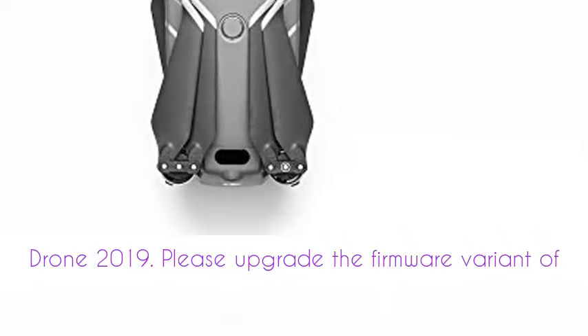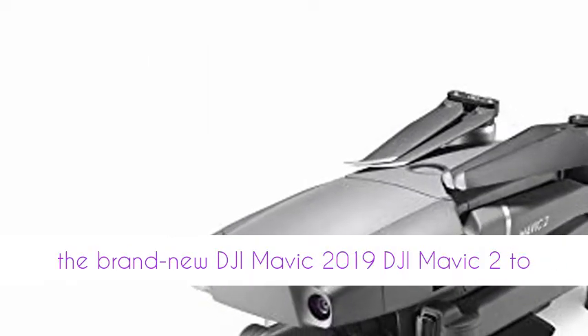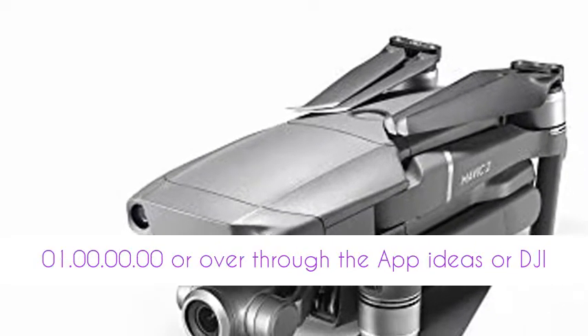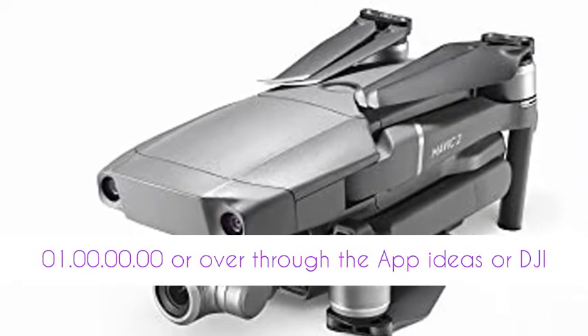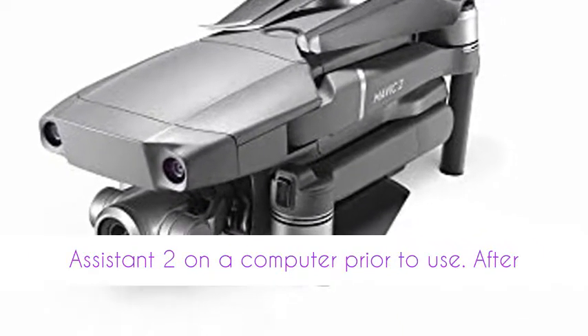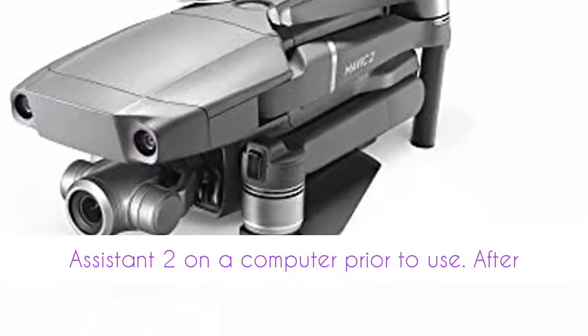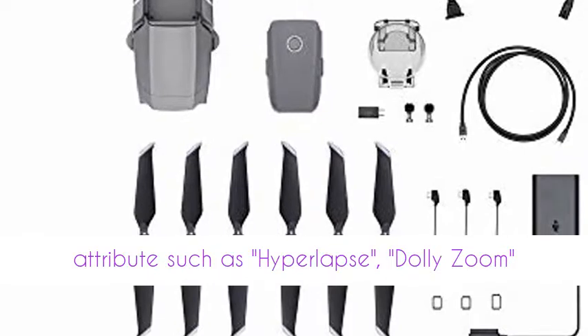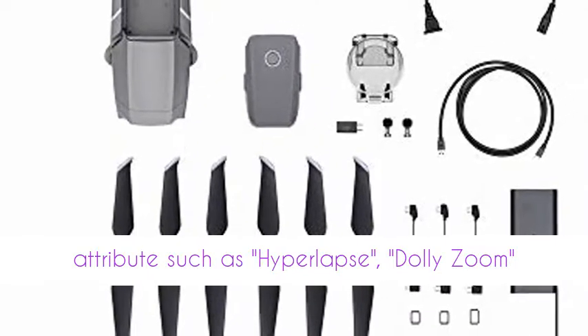Please upgrade the firmware variant of the brand new DJI Mavic 2 to 01.00.00.00 or above through the DJI app or DJI Assistant 2 on a computer prior to use.